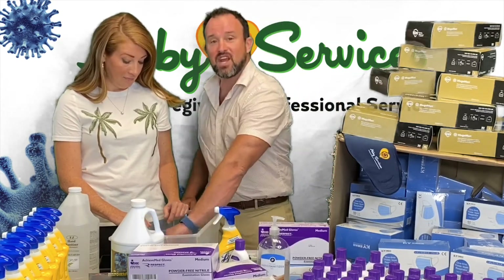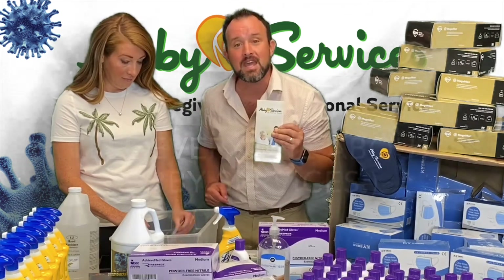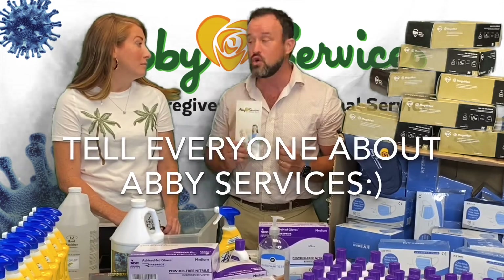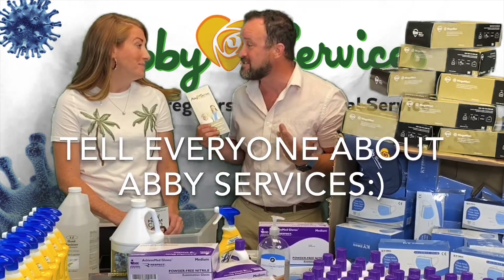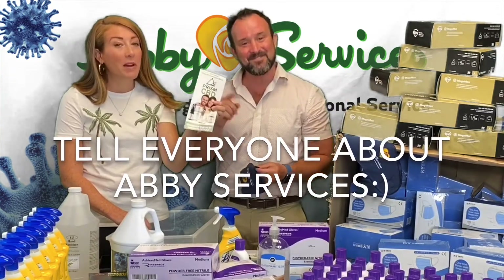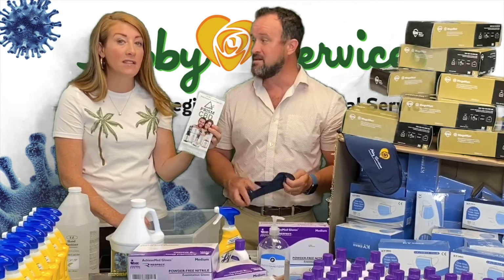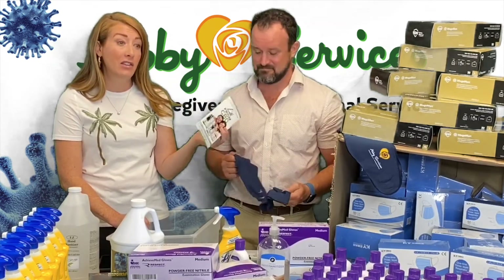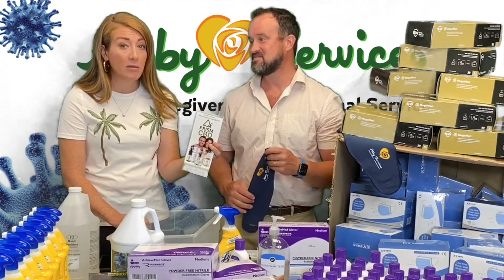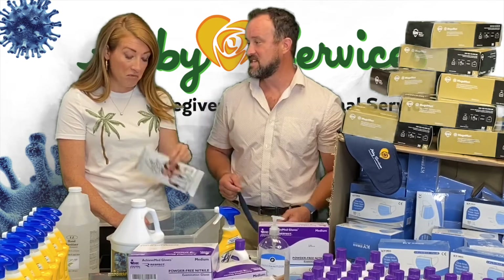In addition to the COVID care package, we've got brochures so you can make sure your neighbors, friends, and other people you care about know who to call — and that's Abby Services. Also, I'd never forgive myself if I didn't mention our Prism CBD products. If you're feeling really stressed out, can't sleep, or are on edge, CBD can really help you get through this time. We carry a full stock in our office — come on in and get some.